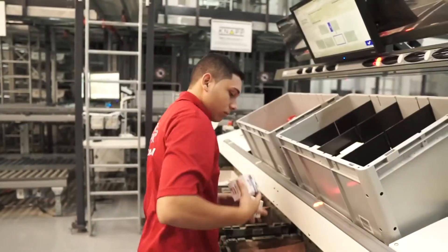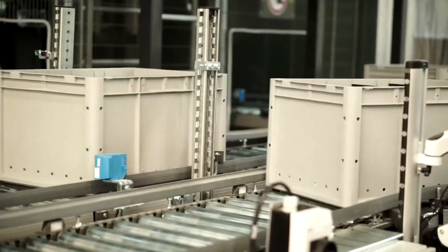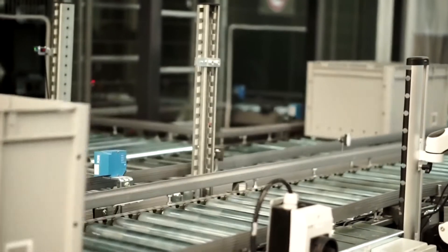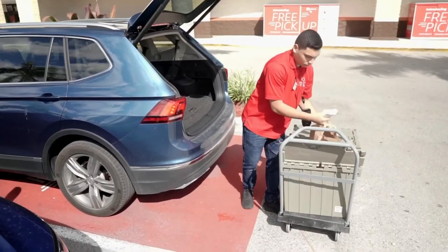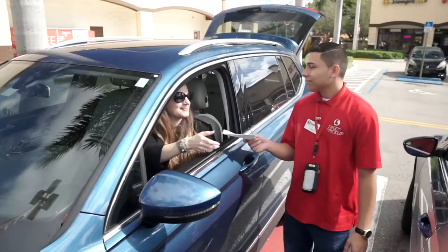Pretty sophisticated stuff, right? The efficiency that the machine allows us — in 5 minutes we do an average of 60 items. Then the best part: your groceries delivered right to you at no extra cost. And what's even better is that this fulfillment center is adding about 40 new jobs.